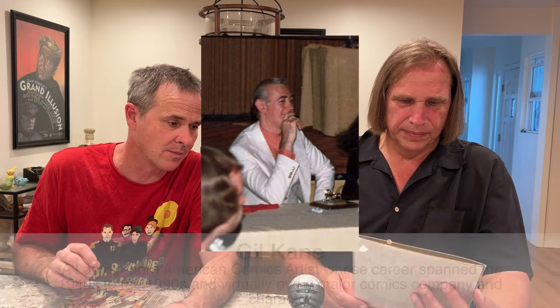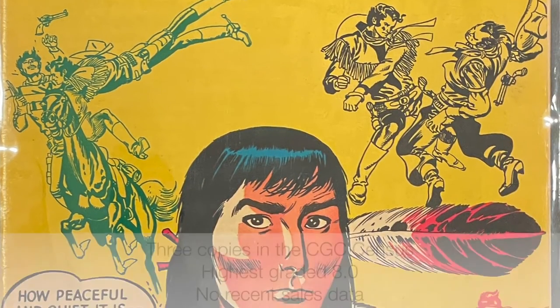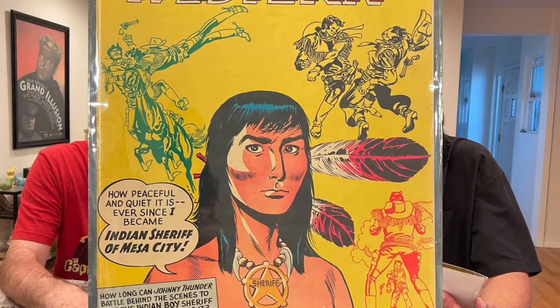So this one is All Star Western 88, and it's got a lot of cool things going for it, not least of which is the Infantino inking himself. But the cover is also pretty striking — it's got vignettes on the side where it's Kane inking himself, much like we were talking about with the Infantino. It's Gil Kane inking himself on the cover with those little vignettes. Just like Infantino was often inked by different artists for his run on Green Lantern — a friend of mine showed me the Kane inking himself stuff, and that's a different ball game. They just let him go.